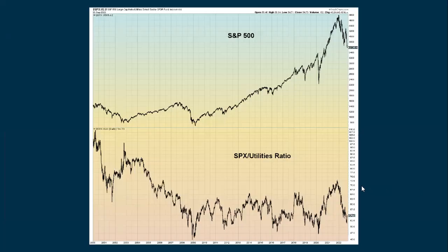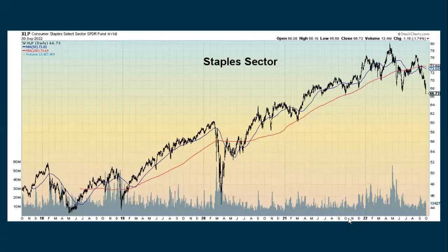Looking at some sectors — this is a positive point. We're seeing the ratio between the S&P and utilities starting to bounce up. When this ratio is going up, it gives some support to the S&P; when it's going down, that tends to help the S&P go lower. We are seeing a little bit of a bounce here because utilities have really seen recent weakness. Staples have also been holding up, but they broke through this support level and are starting to go lower. Will they find some support here, or are they going to continue to fall?